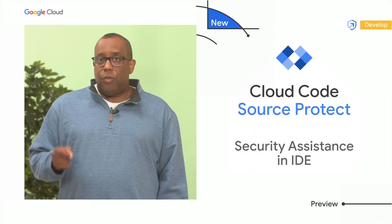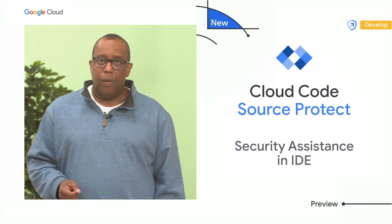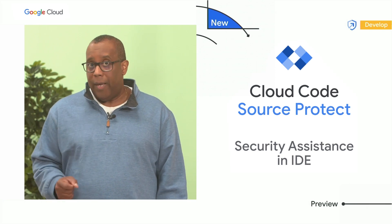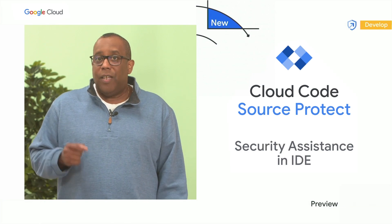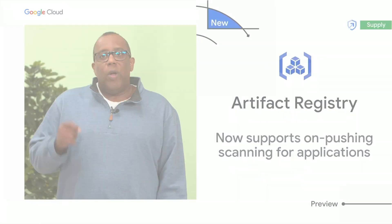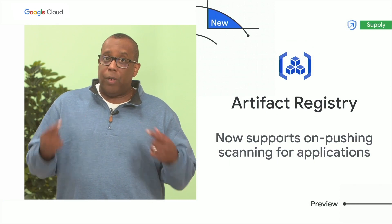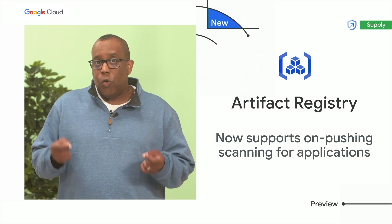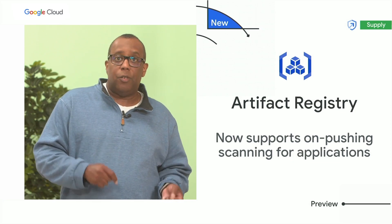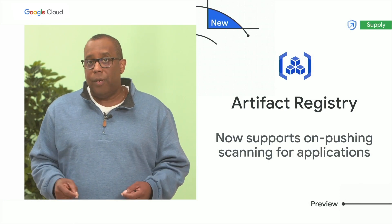We are also giving your developers tools to help them code faster with greater security. With Cloud Code Source Protect, developers will get real-time security feedback as they work in their IDE. When your developers are coding in Cloud Workstations, Artifact Registry and Container Analysis can give them a secure space to store and manage their container images and language packages, and also scan them for vulnerabilities.